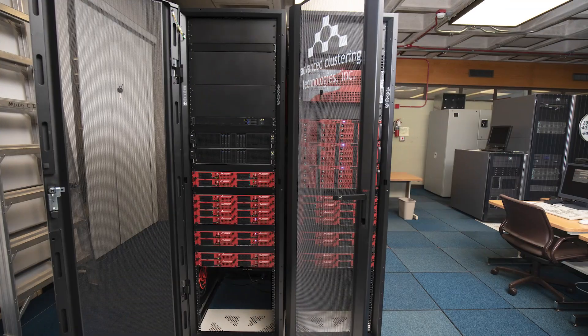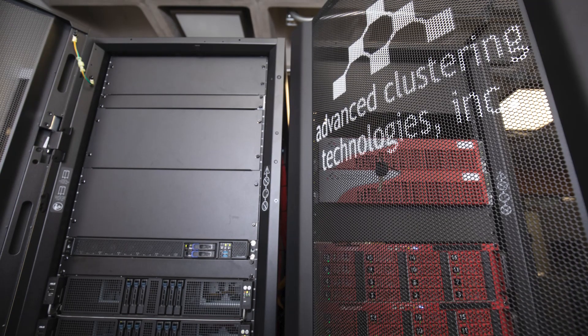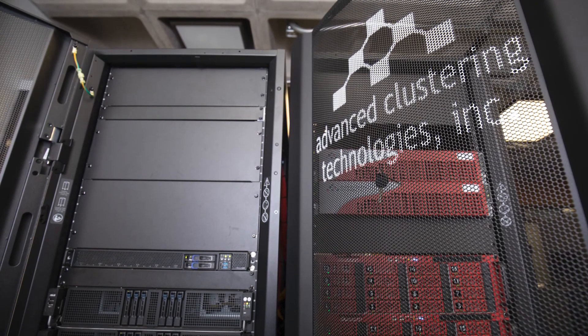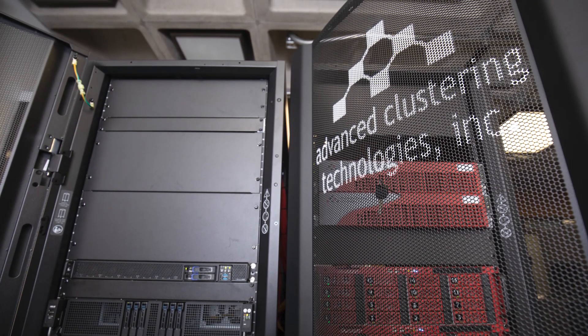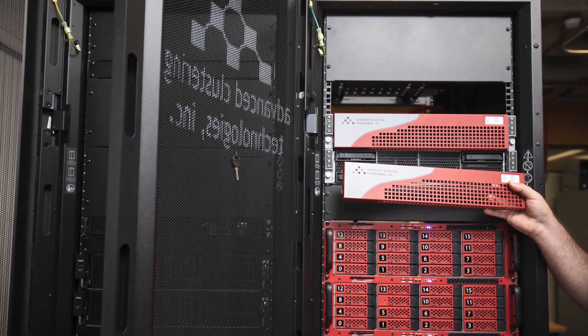Research equipment available to you at Oberlin rivals that of much larger research universities. You can think of our supercomputer as 64 super powerful computers all running together at full capacity to solve a single problem or complete a single task, such as calculating how pollutants break down to form smog or seeing what happens when two black holes collide.